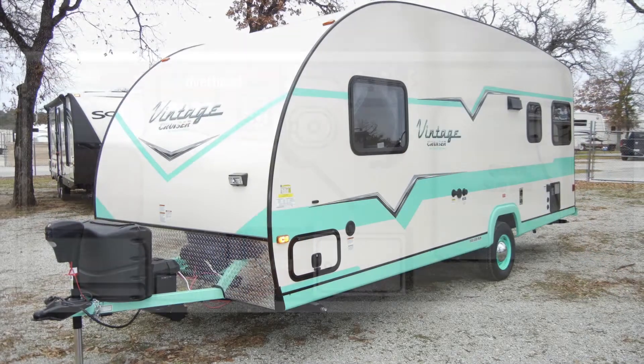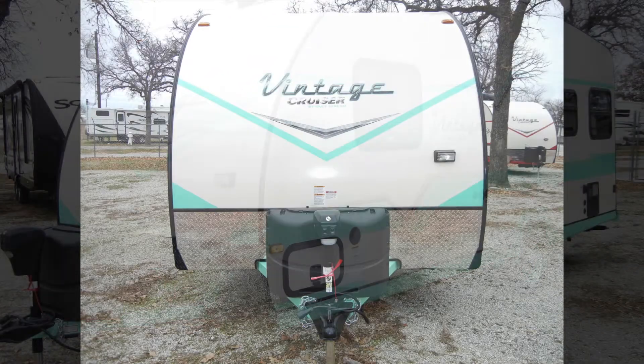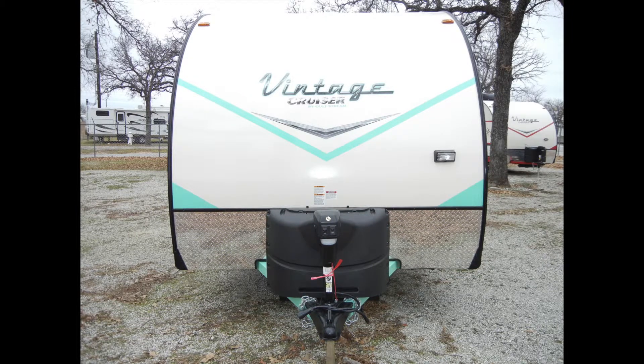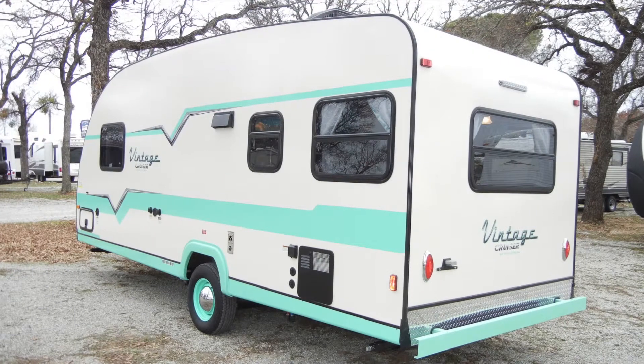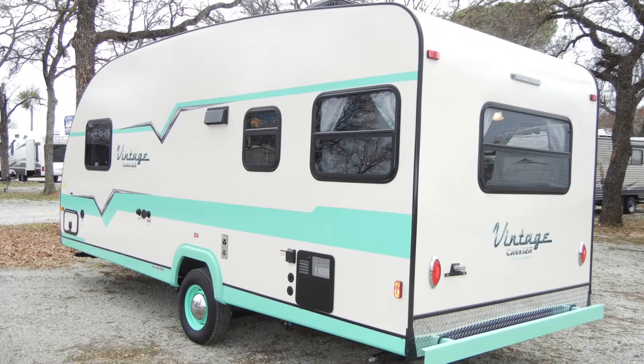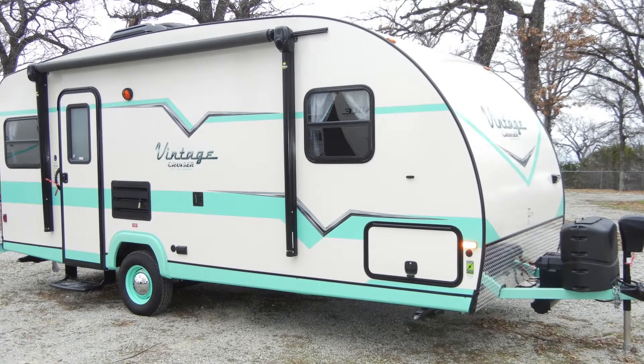As we move around the fiberglass exterior of the Vintage Cruiser 19 ERD, I'll point out a few of the amenities that will make your camping experience more enjoyable. The trailer comes with a seamless fiberglass roof that extends from the hitch to the rear bumper, and a ducted 13,500 BTU roof-mounted air conditioner.